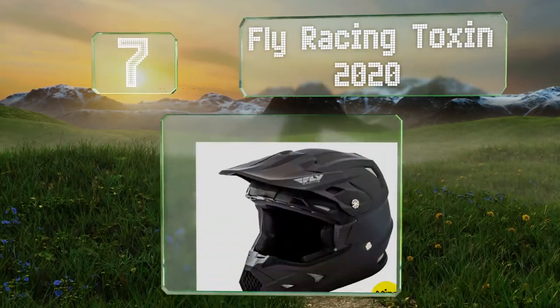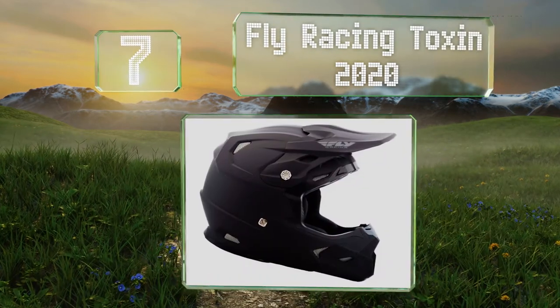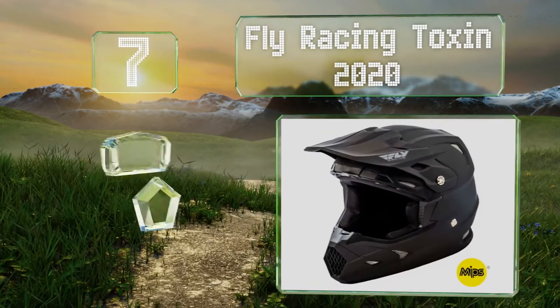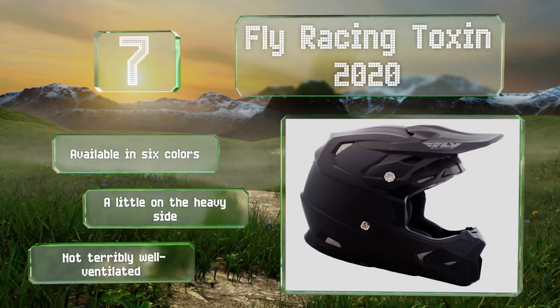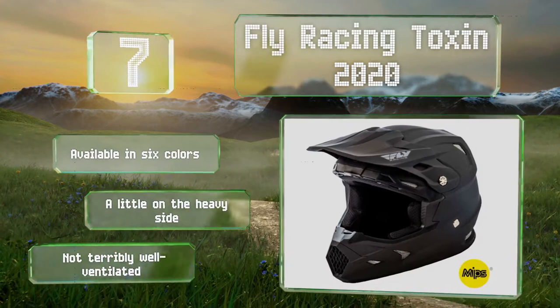Starting off our list at number 7, you may notice that the chin and visor of the Fly Racing Toxin 2020 don't protrude as much as on some other models. Some people will prefer this purely for aesthetic reasons, though it may help a bit with aerodynamics as well. It's available in six colors, but it is a little on the heavy side, and it's not terribly well ventilated.